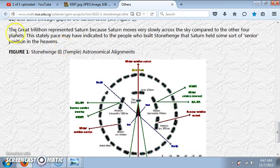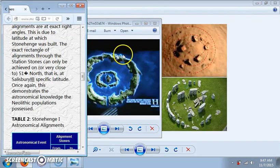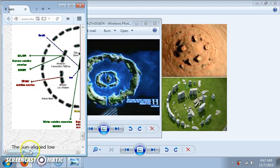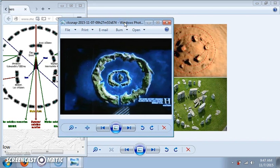This is what we're interested in right down here: the great trilithon represented Saturn, because Saturn moves very slowly across the sky compared to the other four planets. The stately pace may have indicated to the people who built Stonehenge that Saturn held some sort of senior position in the heavens. Because like everything else, this is just one big Saturn worship idol. I found that very interesting when they showed that picture supposedly depicting how Plato depicted Stonehenge. Just wanted to share it. Thank you to everybody for watching and big thank you to my subscribers.